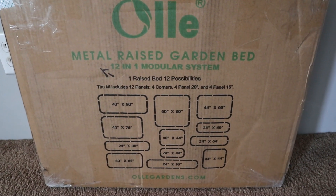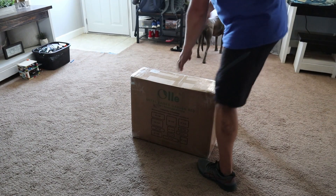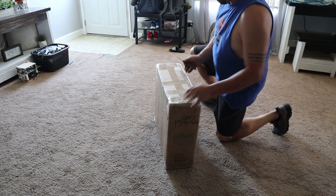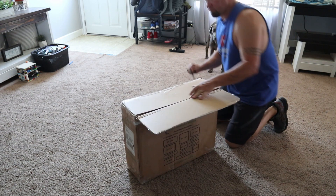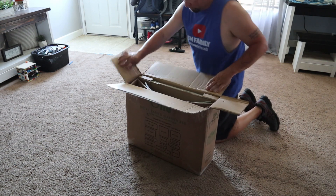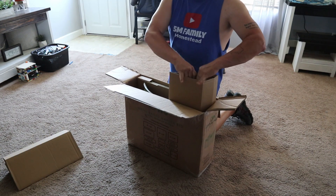Alright y'all, enough of me talking. I'm going to show you some video of me getting this thing opened up out of the box, set up, put together, then getting it set up out in the garden and getting some plants put in it. This Ollie raised garden bed came very compact in this box — it's unreal how much they were able to fit inside. As you can see on the front of the box, there are several configurations you can make. You can make a square, a very long skinny rectangle, or a wider rectangle — many choices, which is awesome. So you can make it fit wherever you want it to go, which is a bonus for people with not a lot of space.